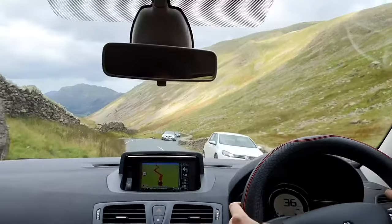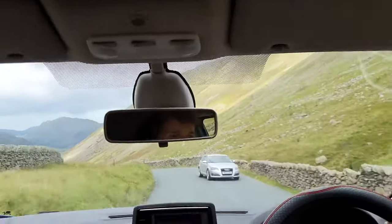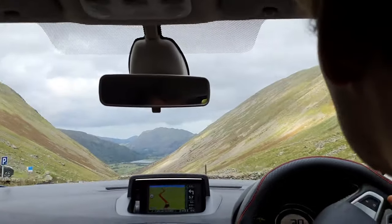Hello everyone, welcome to my video and welcome to my top things to do in the Lake District that you might not have thought about. I visited the Lake District a couple of weeks ago and it was absolutely amazing. The Lake District is a national park in England — not only is it the largest national park in England, it's also home to the highest peak in England, Scafell Pike, as well as the largest lake in England, Lake Windermere. You can see why it's the most visited national park in the UK.